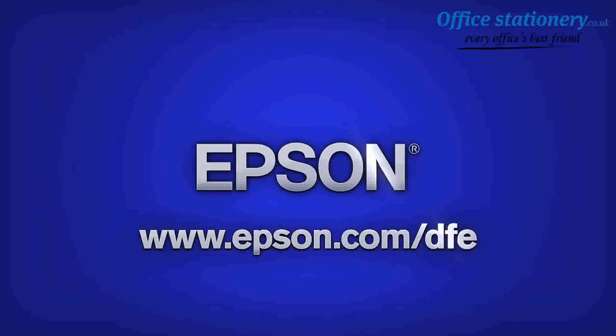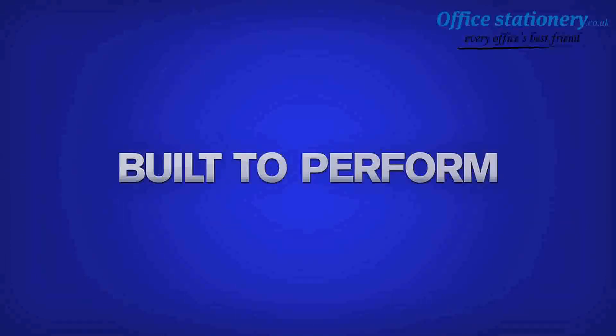And prints that last up to 200 years. Excellent job, Anne. Thank you. For more information, visit Epson.com. Epson — built to perform.